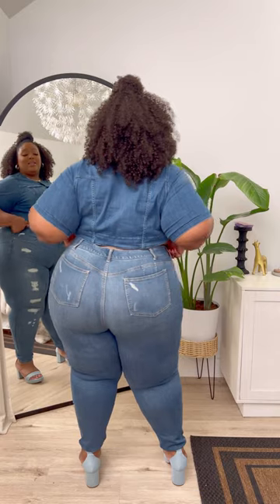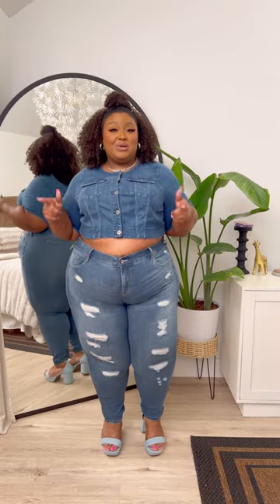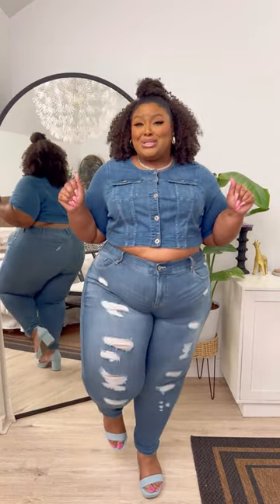Next look — same top, same shoes, but some jeans this time. The jeans are fitting how they need to and I love a good denim on denim on denim moment. Baby I can't stop looking in the mirror. This is cute.